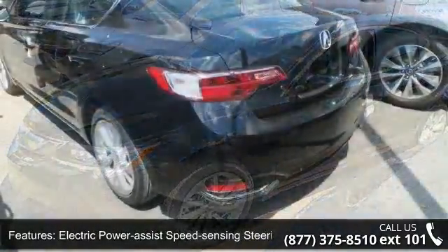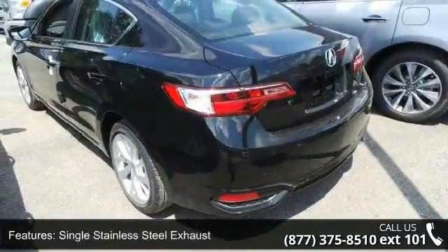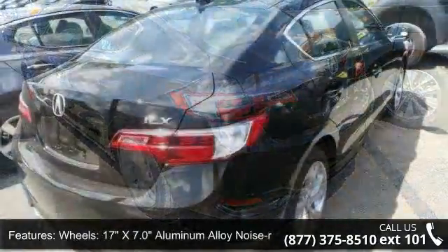Additional features include Clear Coat Paint, Chrome Side Windows Trim and Black Front Windshield Trim, Light Tinted Glass, and Fully Galvanized Steel Panels.